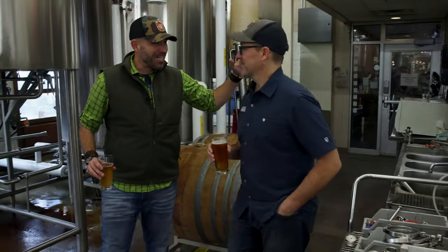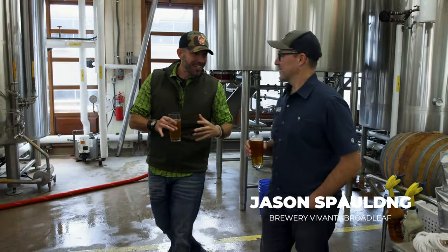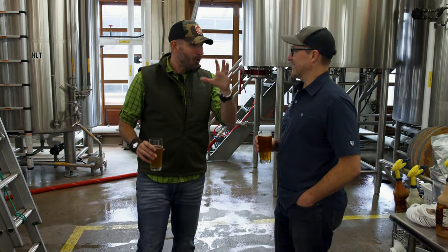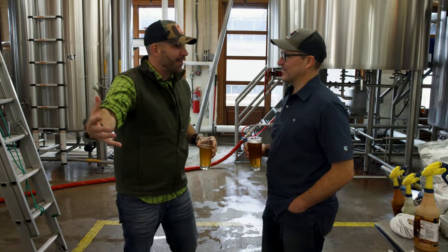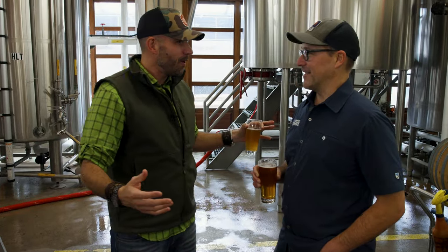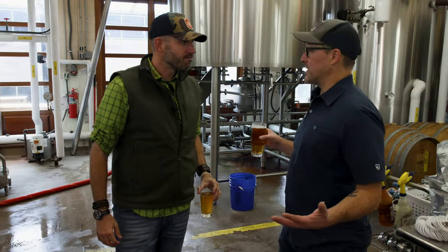Everybody, I'm so dang excited to be back here with you, man. This is one of my absolute favorite breweries in the entirety of the world. I've been a customer here since the days of the doors opening. But to be here with you, man, I'm so dang excited to hear your story and share it with everyone. Tell us — Brewery Vivant, how does this start? Well, it's fun to have you back here because this is where all the action happens.